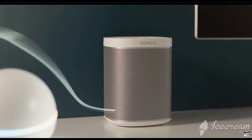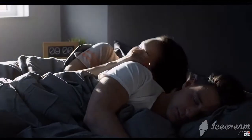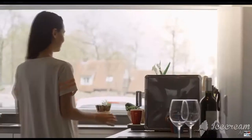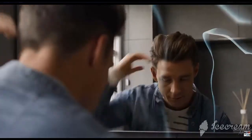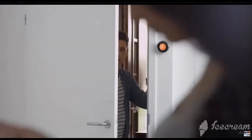Homey is our smart home hub that controls a wide range of smart home devices together, giving you the power to control, automate, and design the perfect smart home. Control your smart devices for lights, speakers, TVs, heating systems, energy meters, solar panels, and more with the interactive and user-friendly Homey app.